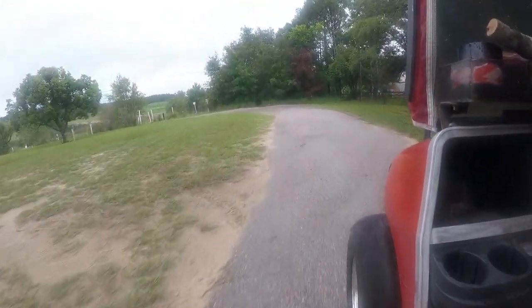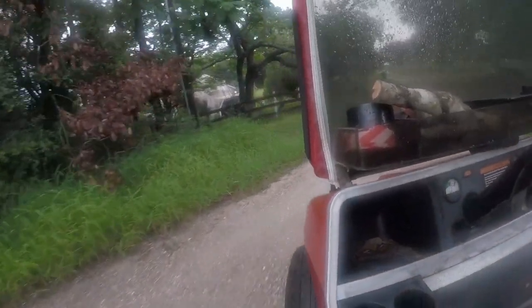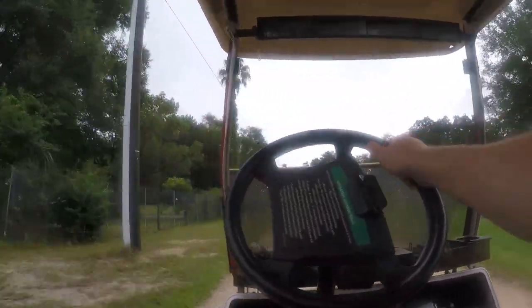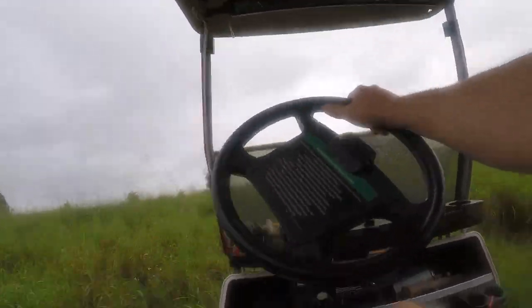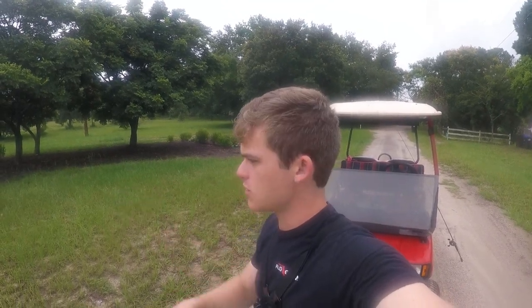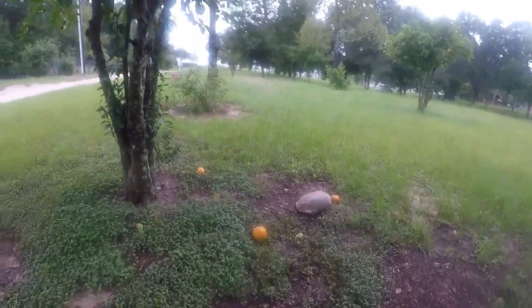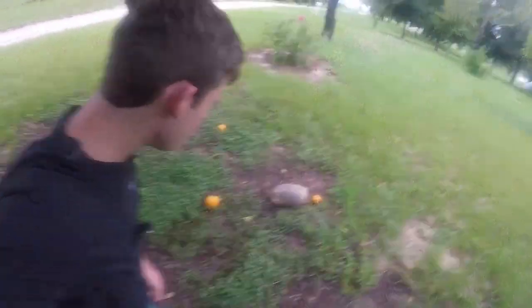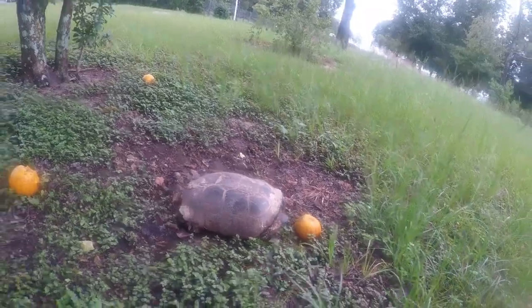On my way to the lake and I just saw one of the biggest tortoises I've ever seen. I'm gonna try to sneak up and get some good video. Hey little guy — okay, there he is, just chillin', eating some orange.